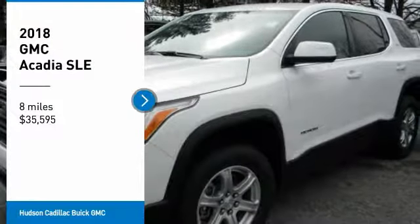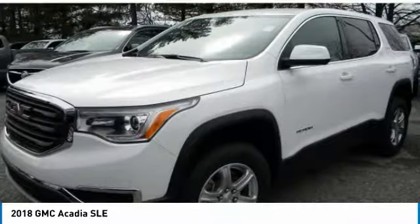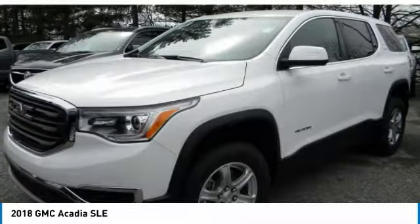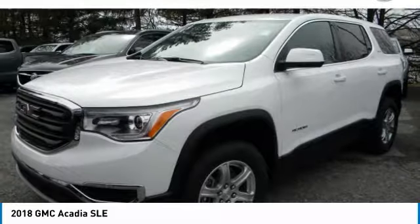Take a ride in the 2018 Acadia. The GMC Acadia has great capability coupled with exceptional safety, offering better highway fuel economy than any other eight passenger SUV.